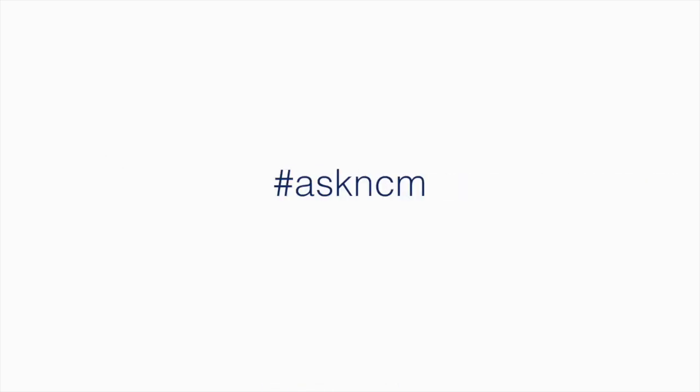Welcome back to Ask NCM. I'm Steve Hall at the NCM Institute. I have another question I'm going to bring to you today. This question comes in from a service manager: a shop supplies expense is out of control. Do you have any tips or best practices for controlling it?